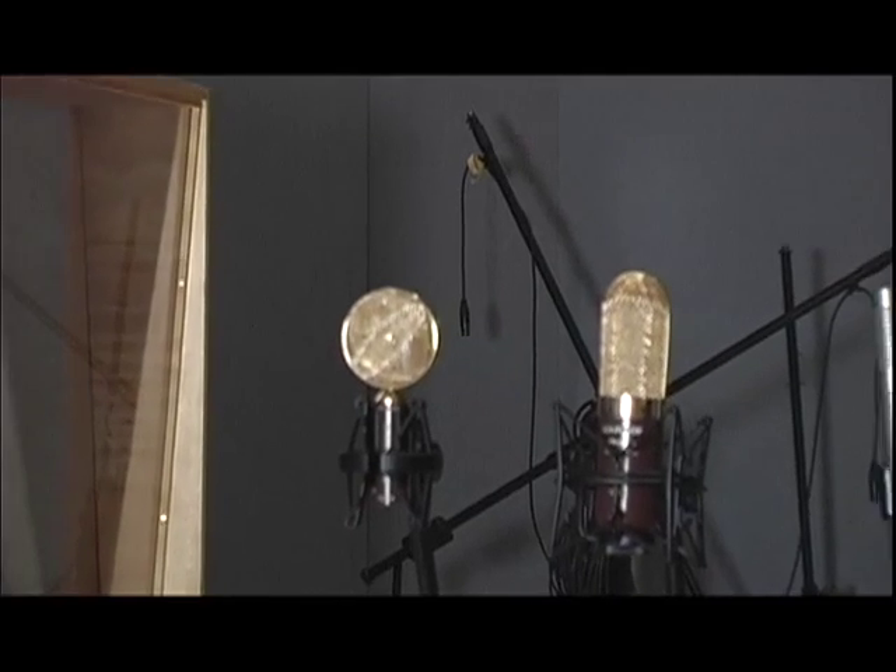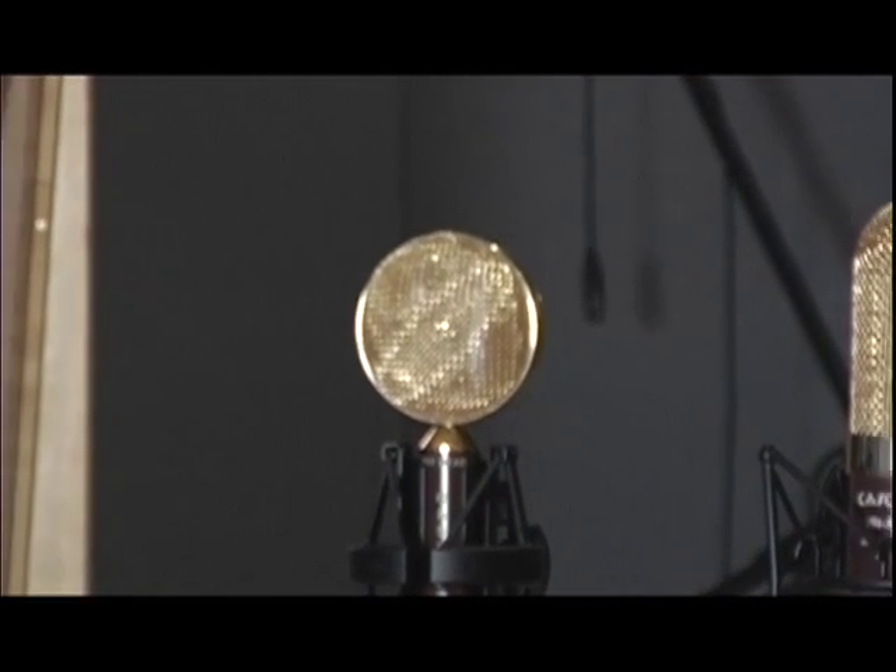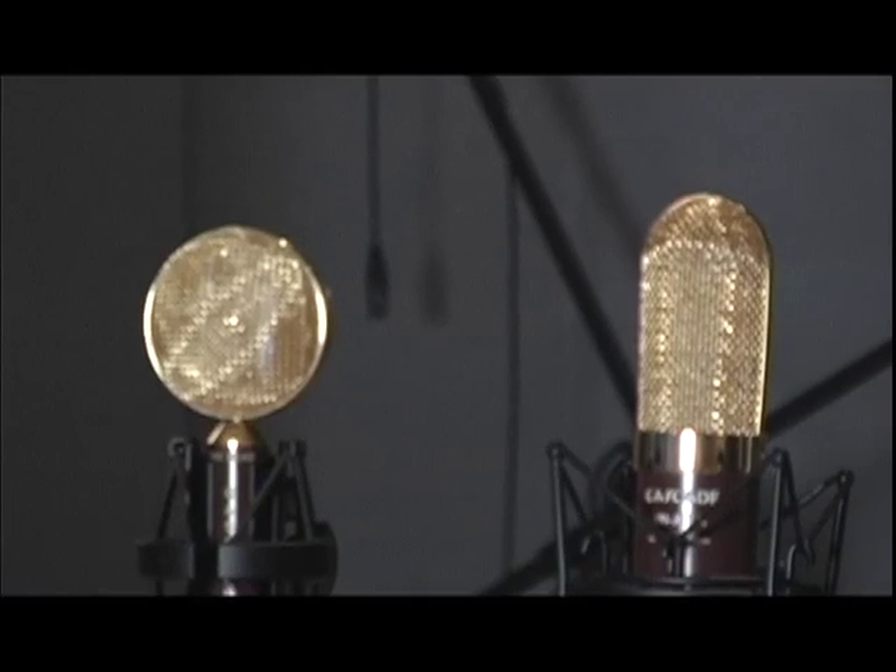The last group of microphones I have set up for you today are ribbon microphones. These are typically the most expensive microphones that you're going to find in a studio. They're also the most fragile. You don't usually see these out in a live situation unless it's a pretty controlled environment. Humidity and so many things can really damage these mics. You want to be really careful because they are more expensive than either of the other two microphones I've shown you today.